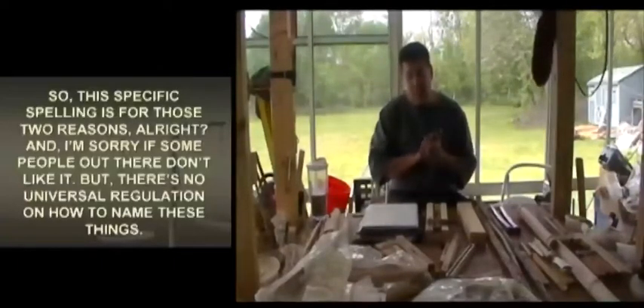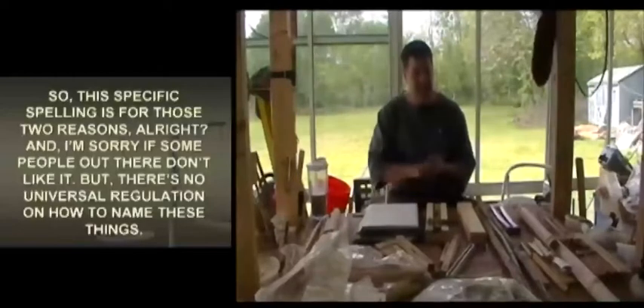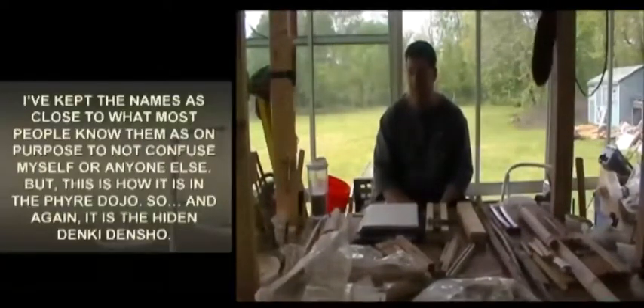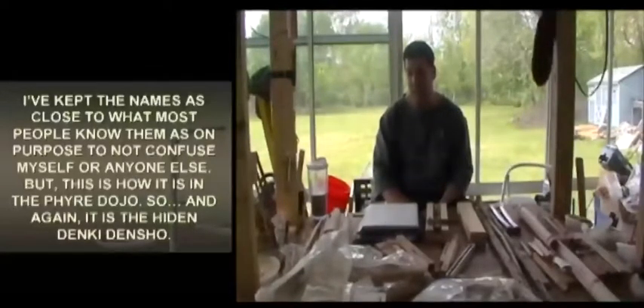I'm sorry if some people out there don't like it, but there's no universal regulation on how to name these things. I've kept the names as close to what most people know them as on purpose, to not confuse myself or anyone else — but this is how it is in the fire dojo.